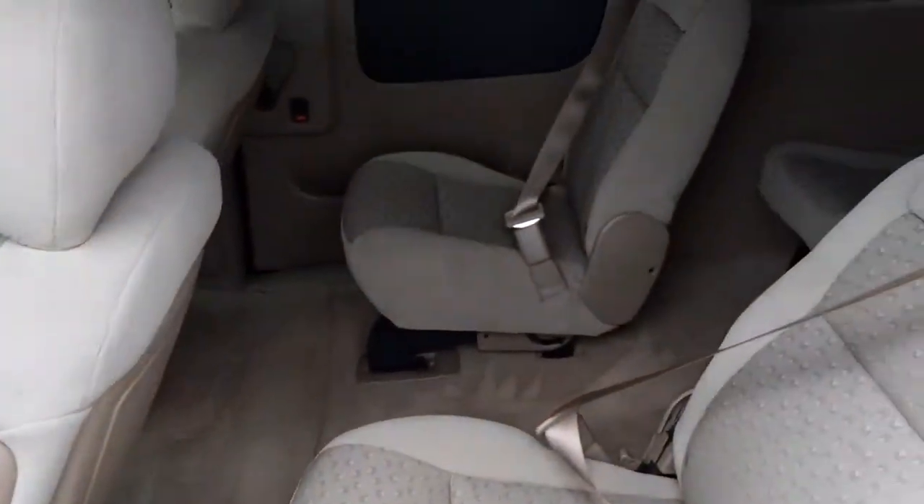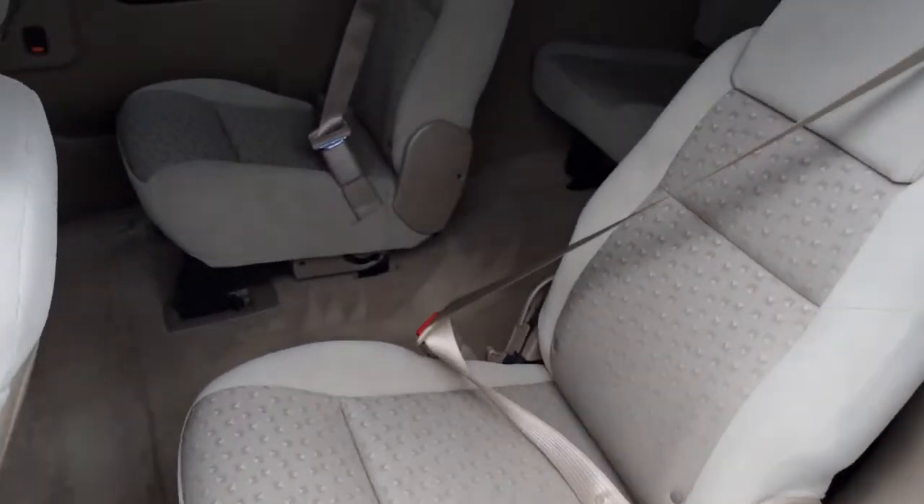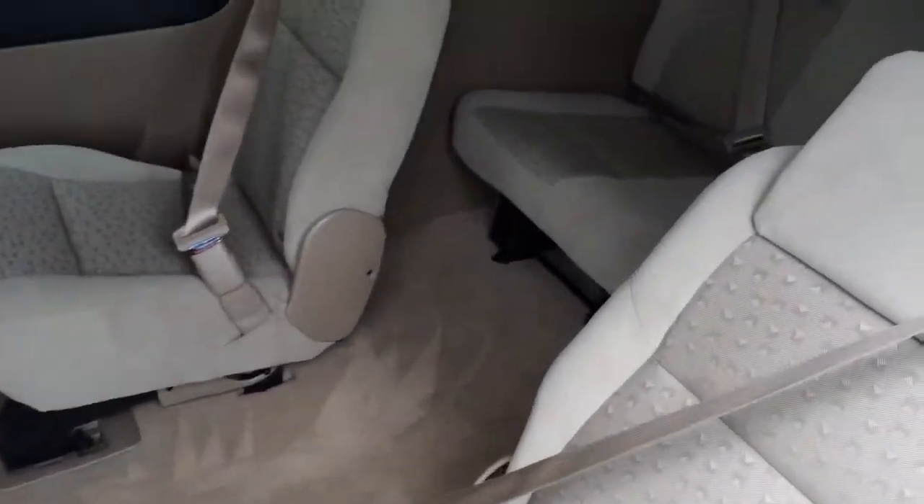Side curtain airbags. Here we have the second row bucket seats — you can remove these seats if you like, one or the other, or both. Third row bench seat; it's a seven passenger van. It does have rear heat and rear air conditioning.